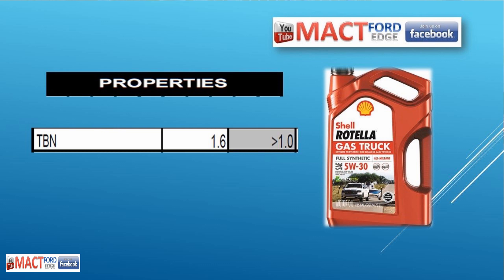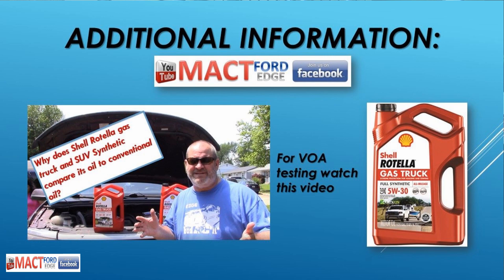The TBN — total base number — was 1.6. At 1.0 is when you want to change the oil, so that's why they're saying I could have gone maybe another 50 hours and topped right out at 1.0. If I had added oil it would have brought the TBN up and I could have easily driven another 50 hours or more. If you want to drive 15,000 miles, adding a quart of oil will rejuvenate it and you'll make it.